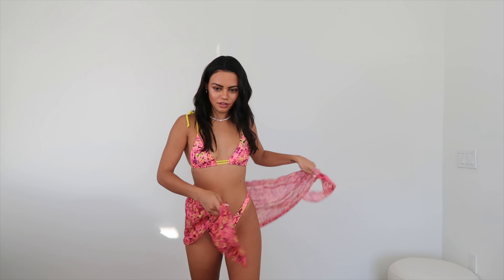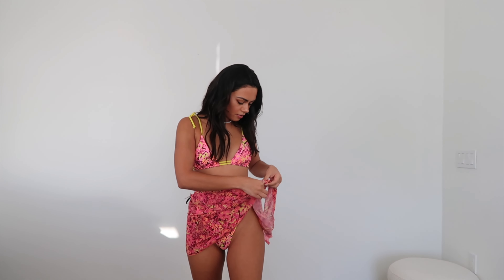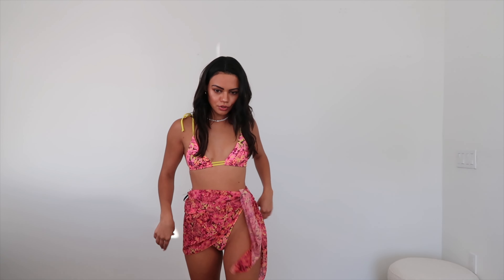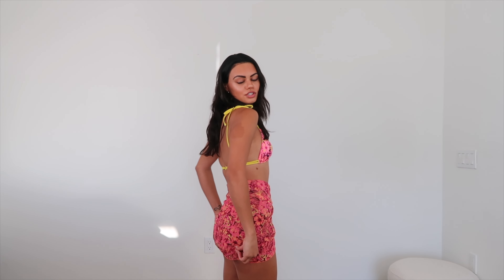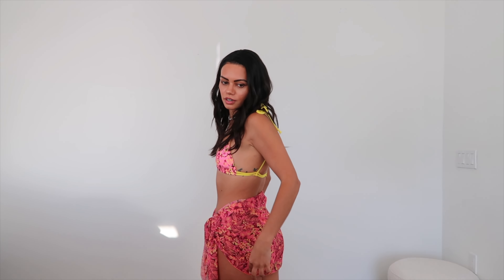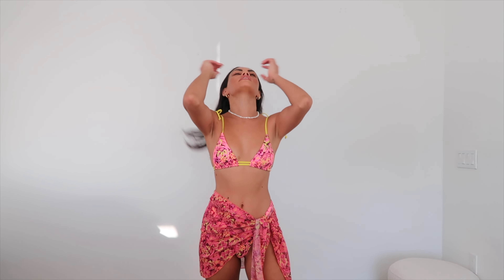I also got this matching sarong — I totally forgot about it until just now. They had a couple of cute sarongs on the website in matching prints. This is so freaking cute. I love matching everything. It's a little bit sheer. Just cute — time to go on vacation now!